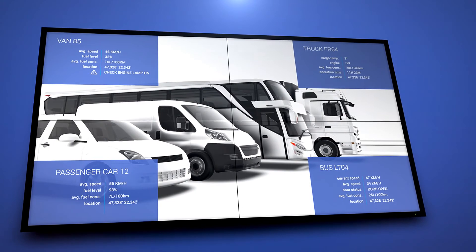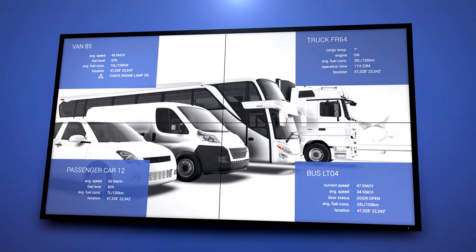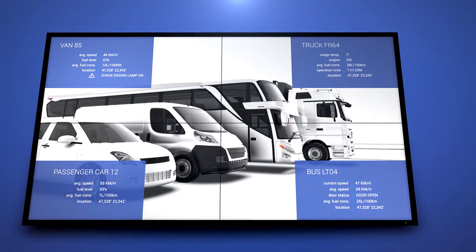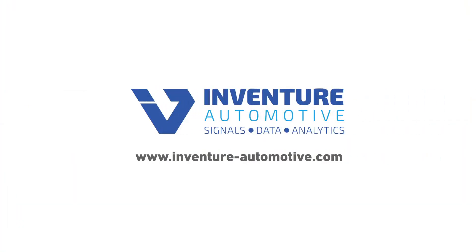Whether we are talking about fuel consumption monitoring, usage-based insurance, or journey risk management, the reliable and measured parameters are the key. InVenture FMS Gateway can replace the expensive OEM FMS interface installation and activation, and it represents an independent multi-brand solution for all types of vehicles.